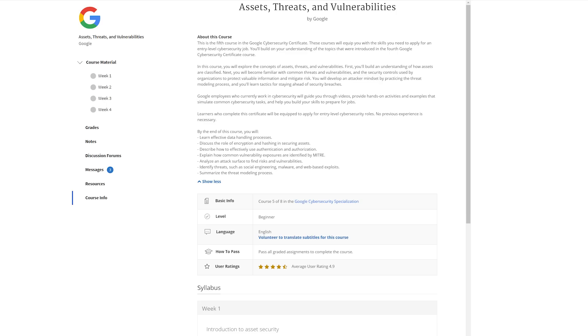The next section is Assets, Threats, and Vulnerabilities, and that is 21 hours long. You'll learn how to classify assets, analyze attack surfaces to find risks and vulnerabilities, and identify threats like social engineering, malware, and web-based exploits. You'll also be able to summarize the threat modeling process. If you're interested in learning about different types of threats and vulnerabilities, that is actually a really fun section to go through.